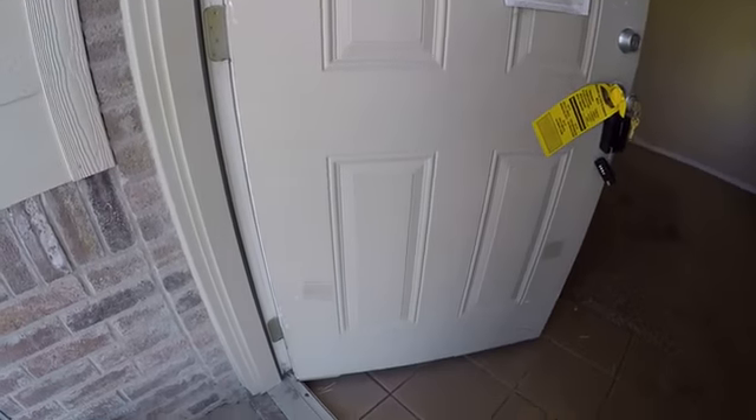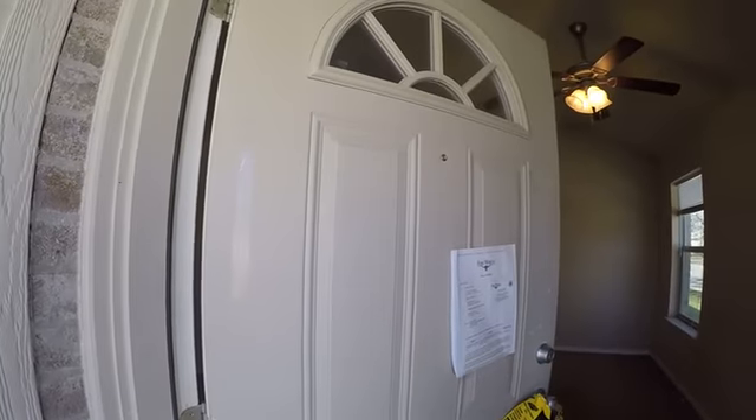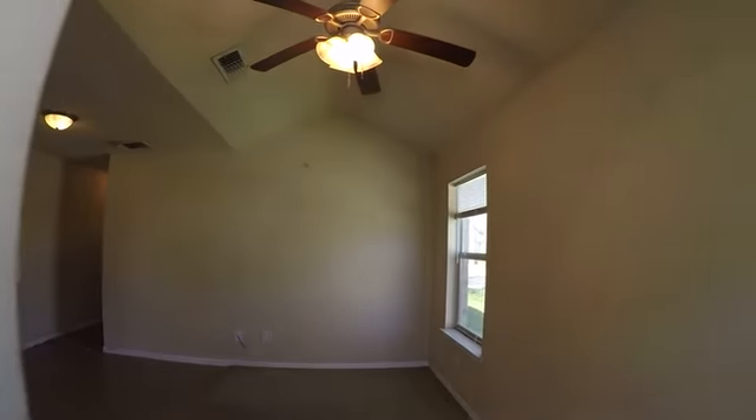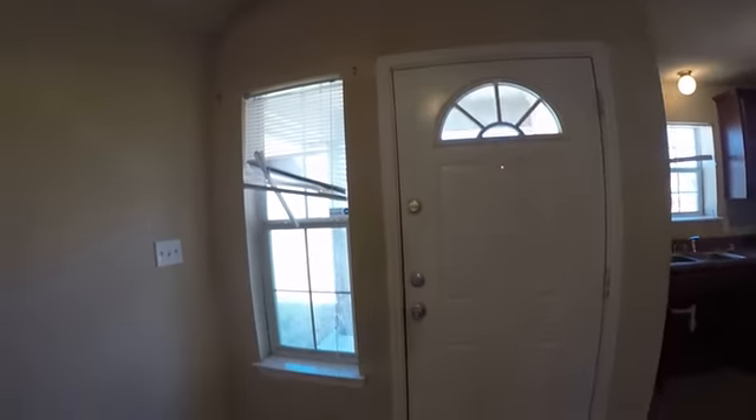Front door entry — we do have a peephole and a keyless lock. The door is pretty roughed up if we want to paint it fresh. Entry — we've got a broken blind.